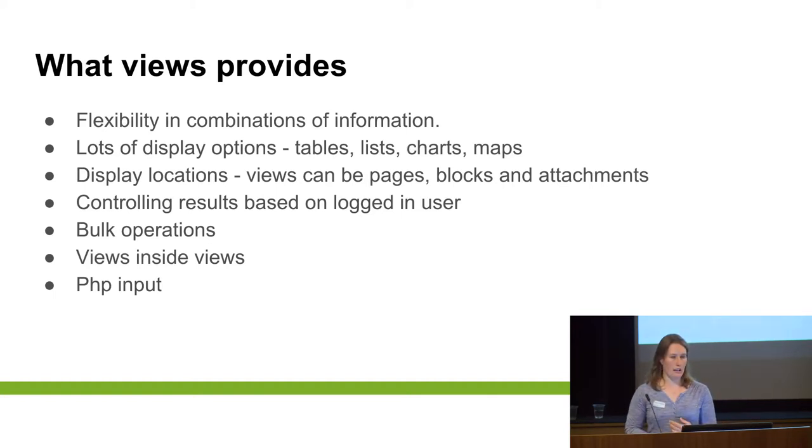There are lots of display options. You can get your information displaying in tables, lists, charts, maps. And then those displays can be shown as pages in Drupal or as blocks that show on all your pages or just some of your pages. You can control results based on the logged-in user. You can also run bulk operations from Views. You can put Views inside Views — sometimes connecting all the information in one stream is quite difficult, but you can collect a lot of information and then pull in another view that filters based on a field in that row.